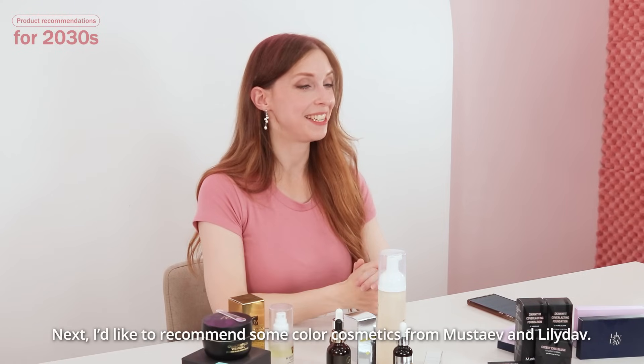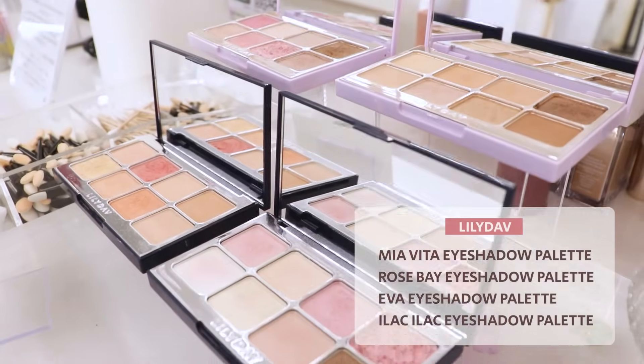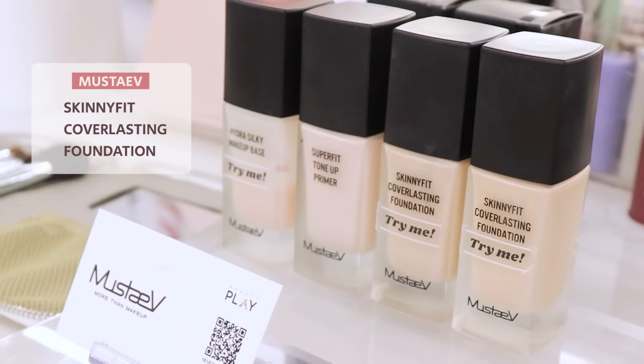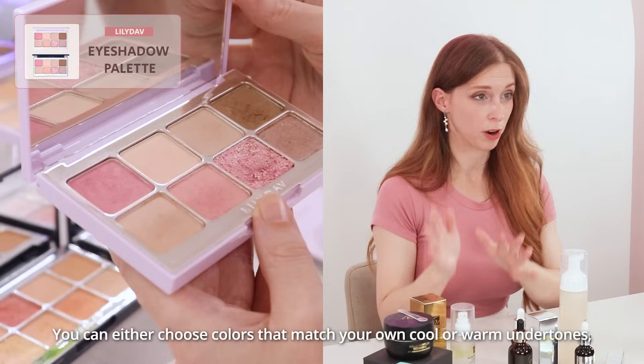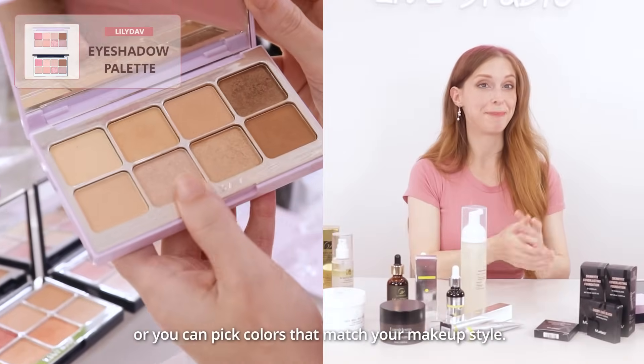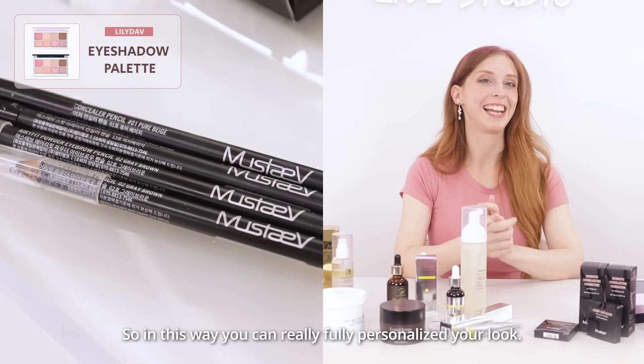Next, I'd like to recommend some color cosmetic products from Mustaf and Loli Daff. You can either choose colors that match your warm or cool undertones, or you can pick colors that match your makeup style. In this way, you can really fully personalize your look.